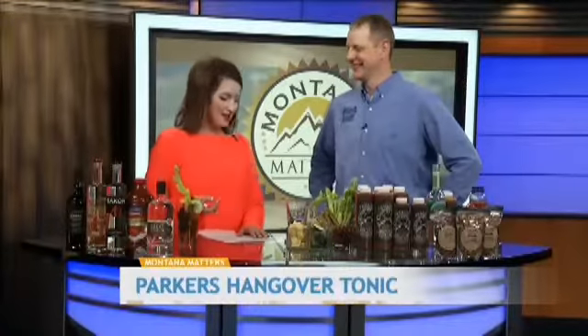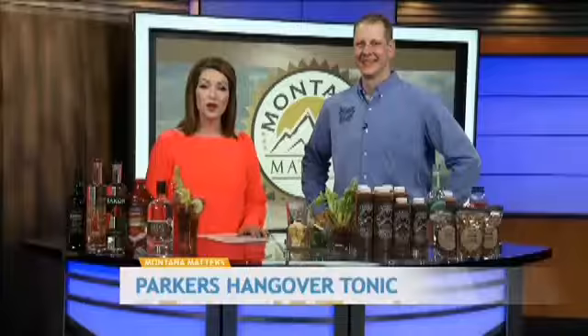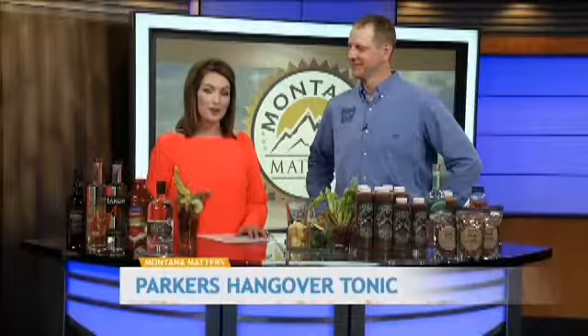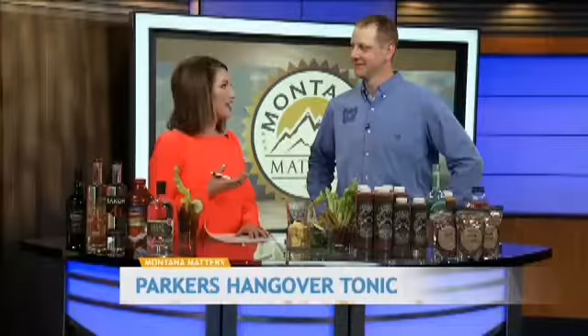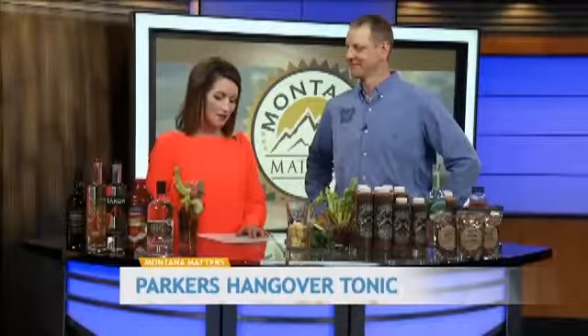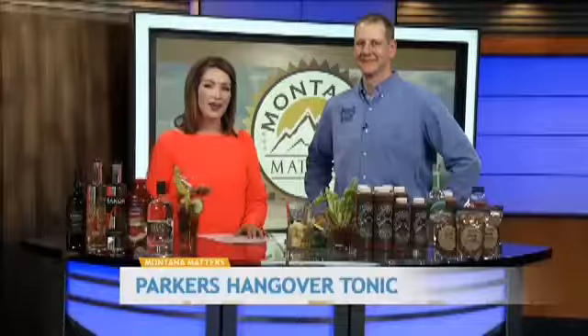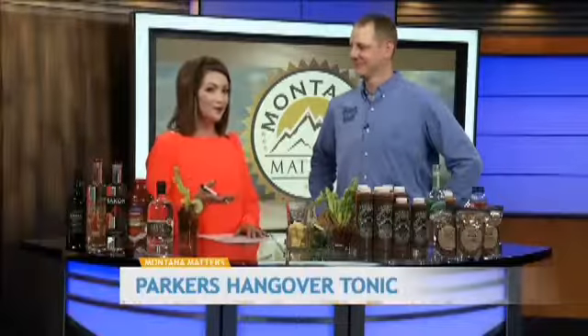Welcome to Montana Matters. We're joined now by the co-owner of Parker's Hangover Tonic, Andy Parker. Parker's Hangover Tonic is a Bloody Mary and Caesar drink mix. It's very easy to use and quite delicious. It is a made-in-Montana company, a family owned business owned by Andy and his sister Amy. They were named as the Montana Family Business of the Year for New Business through MSU.